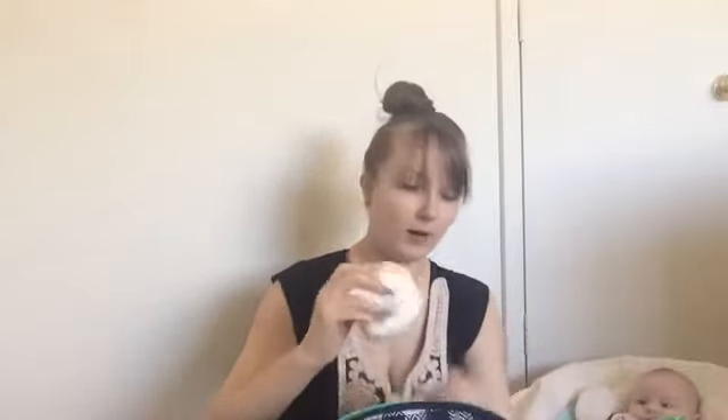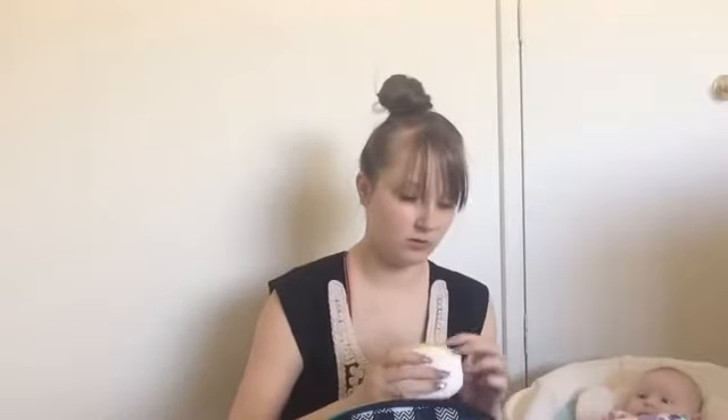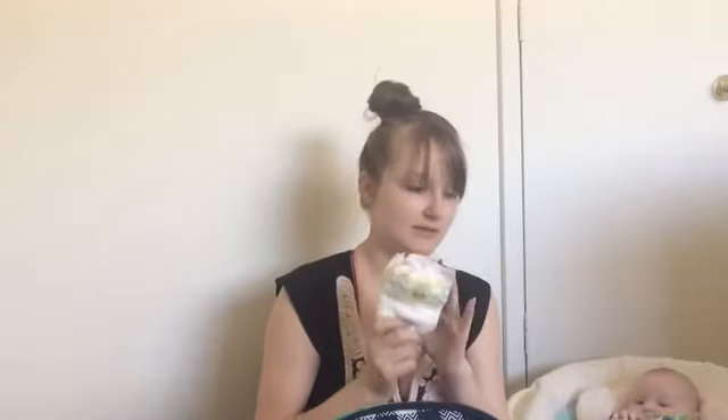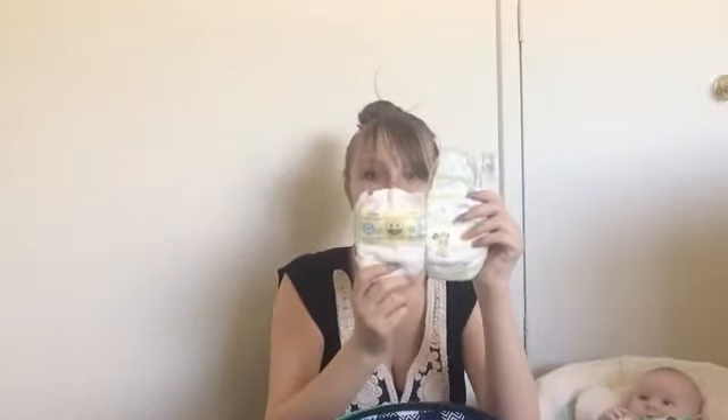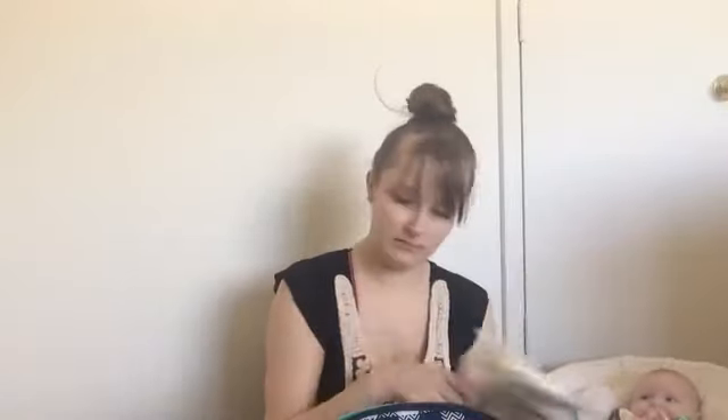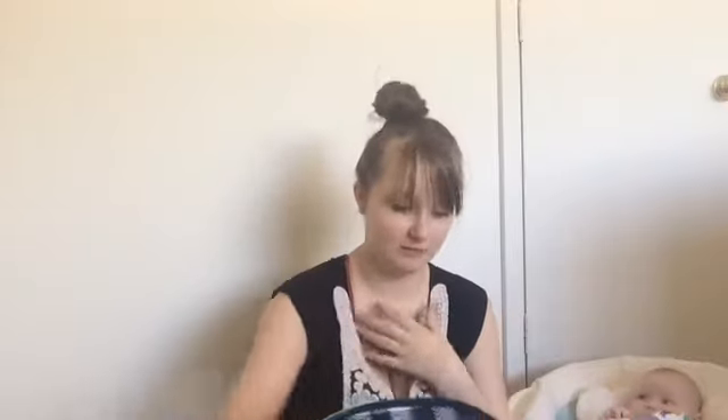We have diapers and diapers and more diapers. Some of these he doesn't even fit in anymore. This is a newborn diaper, and these are the diapers he's in now — like, how are you that tiny? I want to cry right now.